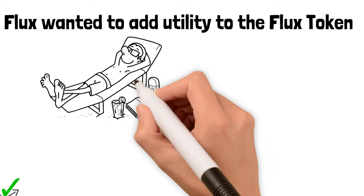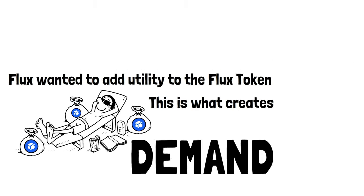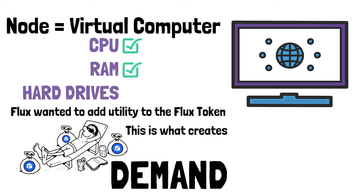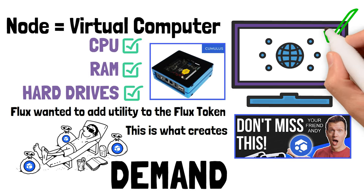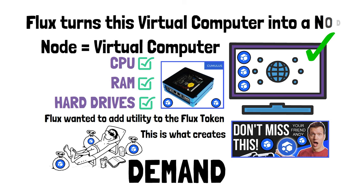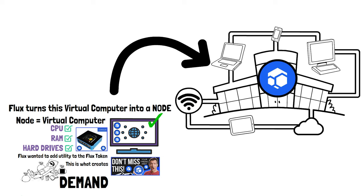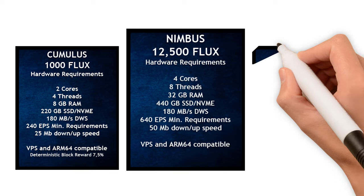Flux wanted to add utility to the Flux token — giving holders the ability to generate passive income. When I say the word 'node,' think of it like a virtual computer with CPU, RAM, and hard drives. Node operators can build their own node, buy a pre-configured one, or lease a virtual computer from a website. When you set up a Flux node, you stake a set amount of Flux inside your virtual computer, and Flux turns it into a Flux node, compounding its resources with all other nodes on the network.